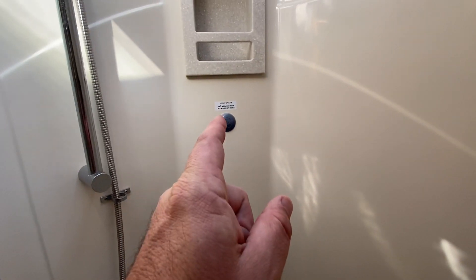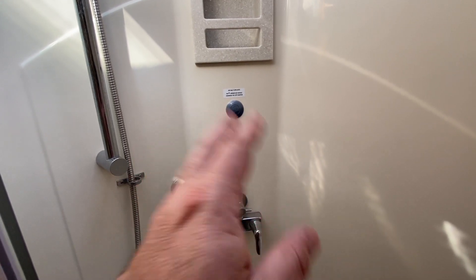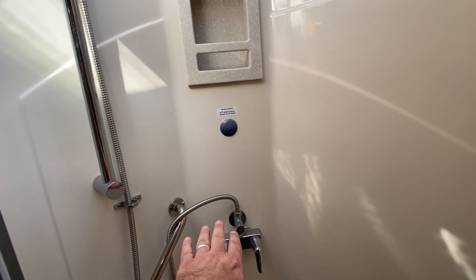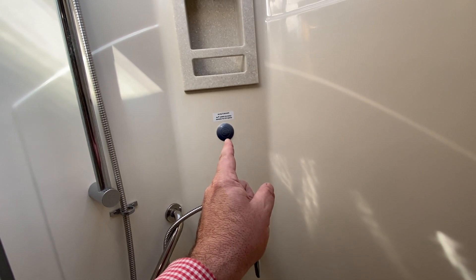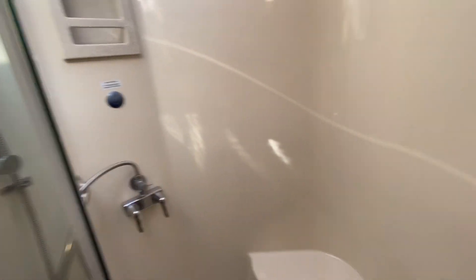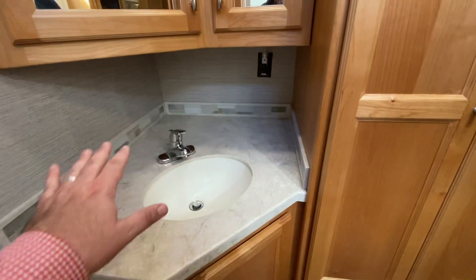This coach has the shower miser option. When you're hooked to city water or not, you can conserve water. You turn this dial right here and it basically recirculates the water back into the freshwater tank until you decide to open the shower. When the water gets hot, that little blue knob right there will turn a different color - that's how you know you can go ahead and open the shower nozzle and get nice hot water. It's not wasting water into your gray tank; it's recirculating back into the freshwater tank. Great for boondockers who want to conserve water.